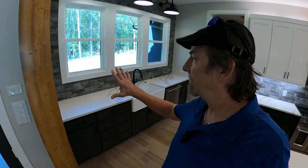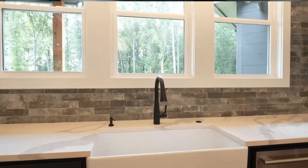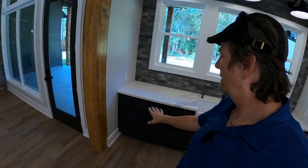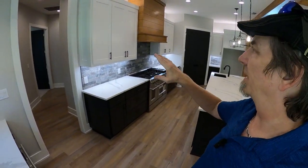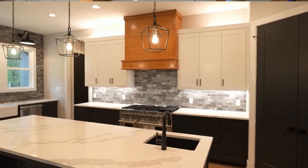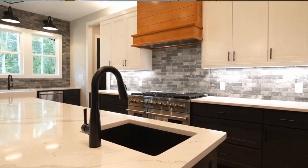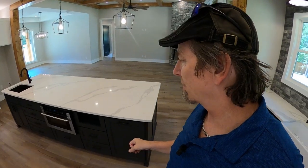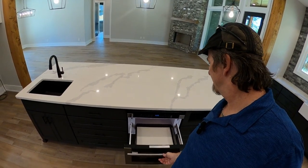Over here facing out by the backyard, you've got this nice work area with a big farm sink, dishwasher, lots of cabinet space, lots of counter space, and some great windows. We've got loads of cabinets up and down, and a built-in drawer-type microwave — these are really convenient and people are really liking those.